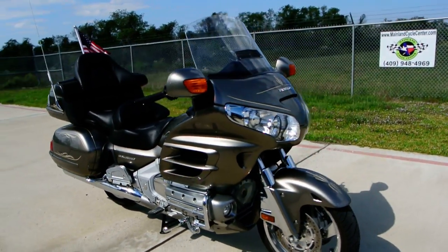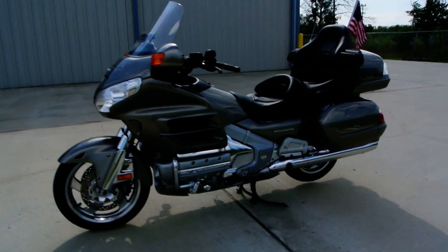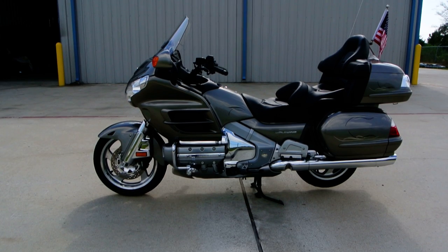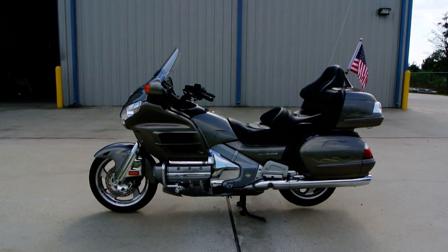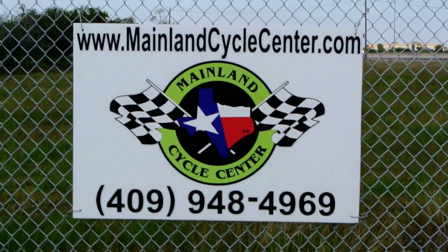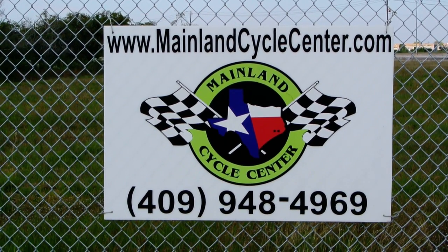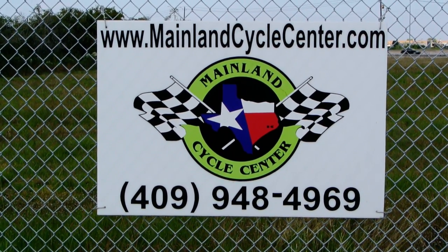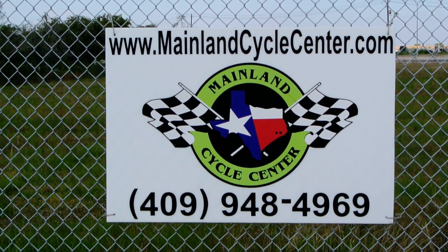These are known to run a lot of miles. If you have any questions, give us a call or shoot us an email — we'd be happy to tell you whatever we can about this bike. It has a center stand — it's sitting on that center stand now — and it also has a side stand. This bike runs and drives just beautifully, so come down and take a look. We are Mainland Cycle Center, located about 30 minutes south of downtown Houston, just off I-45 in La Marque, Texas. Our website is mainlandcyclecenter.com and our phone number is 409-948-4969. Give us a call, shoot us an email, or come by and see us — we would love to help. Thanks for watching.